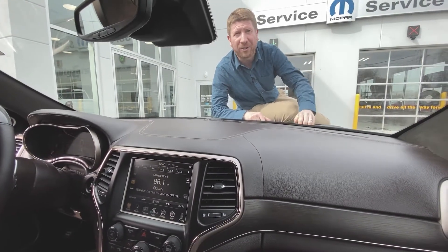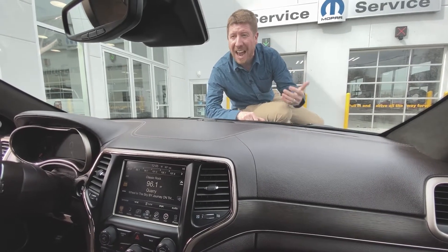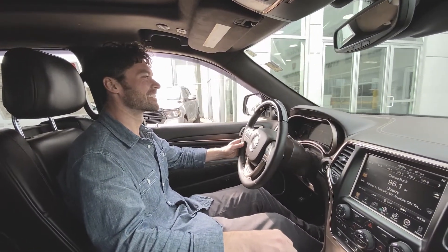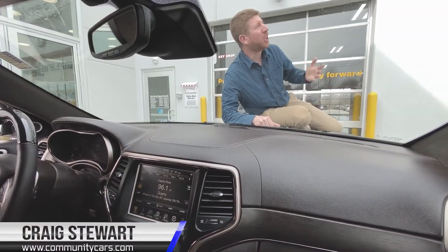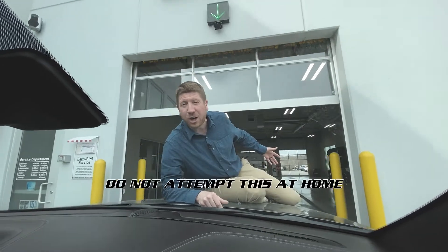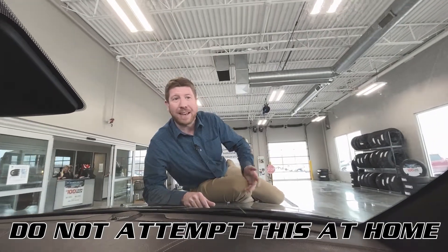Guys, welcome to Community Chrysler Dodge Jeep Ram of Bloomington. You're checking out our service drive — it's beautiful, it's convenient. You pull right inside; you don't ever have to get out of your car. Pull on in and one of our service advisors is going to help you out right there.